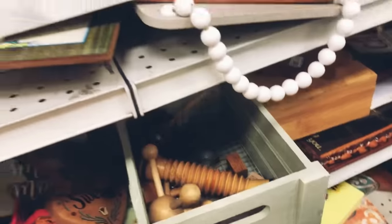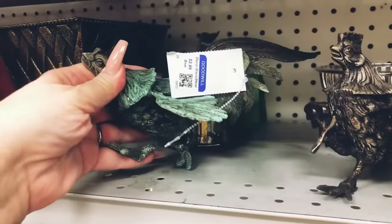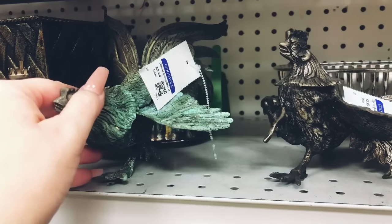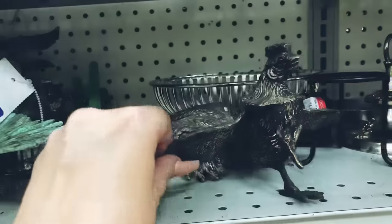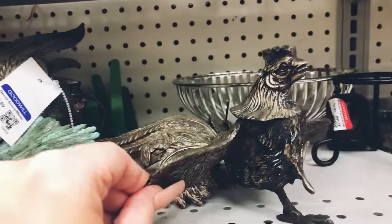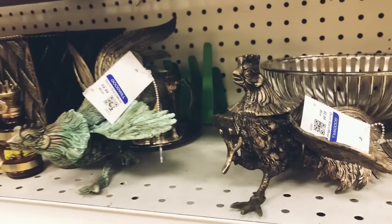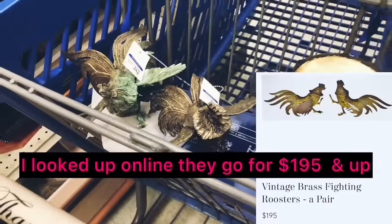I came across these beautiful brass roosters and I'm going to go ahead and add these to my cart for resale. I just love the patina on those. I'm also going to look for some more brass candlesticks — I came across a few up on the shelf.